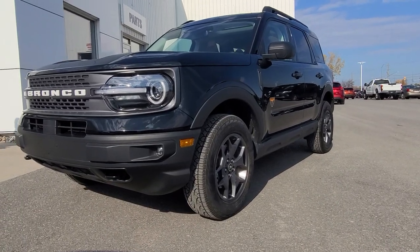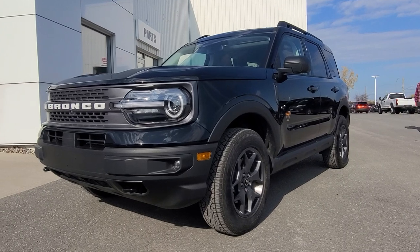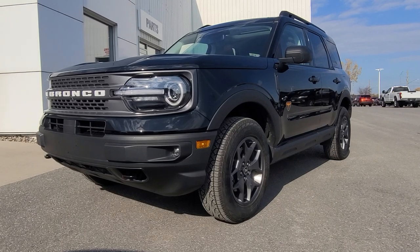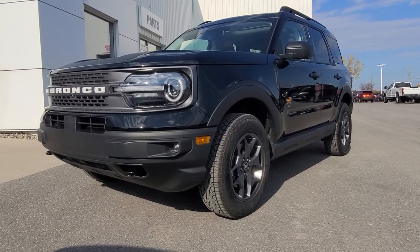Hi everybody, Pat over at Petrie Ford. Got something special here today. It's a prototype Bronco Sport, not to be confused with the big brother, the official Bronco, which is our Jeep competitor. Consider this an escape with some off-road attitude.